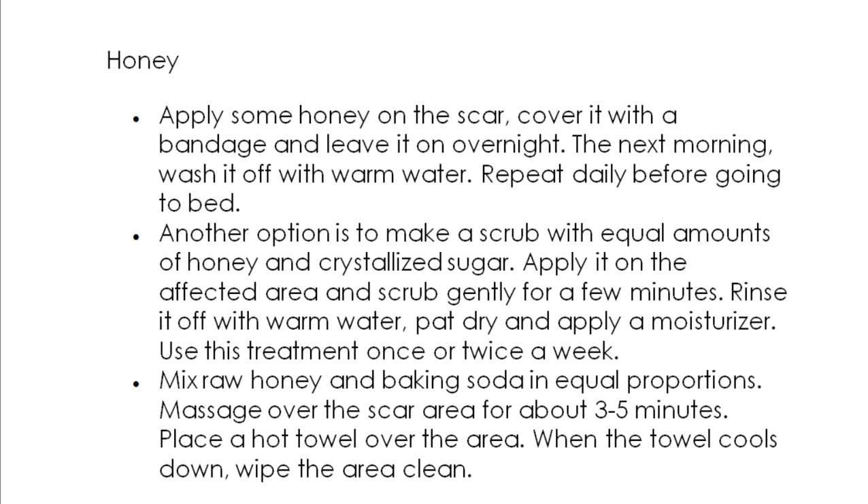Raw honey is an age-old therapy known to remove and fade scars. It stimulates tissue regeneration and is very effective in treating wounds. Honey is a natural moisturizer, making it an effective scar removal treatment. It prevents accumulation of dead skin cells and stimulates skin tissue regeneration.